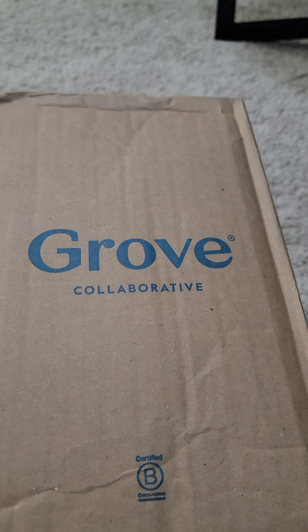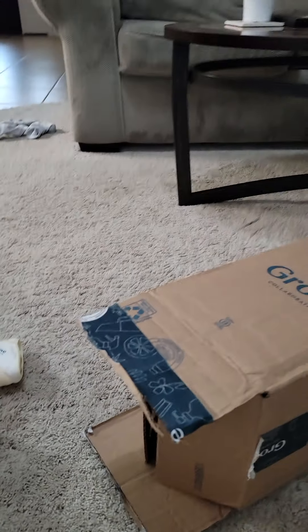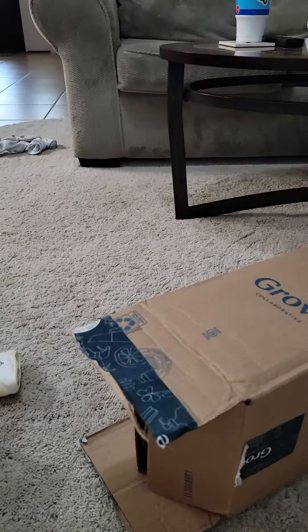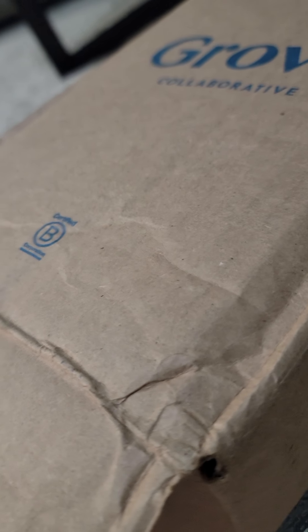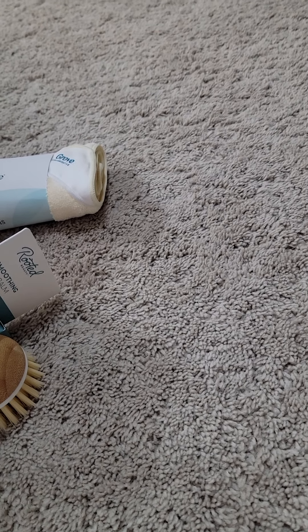This is the Grove Collaborative box — I love that with Grove, anytime they send you a box, they always write something really sweet on it, which I think is adorable. Grove has all types of different products and I will link their website in the description below. All their products are non-toxic, they're safe for you, your family, and pets, which I absolutely love.